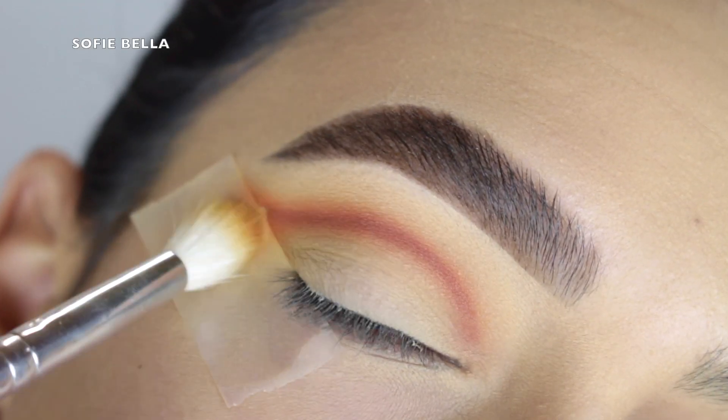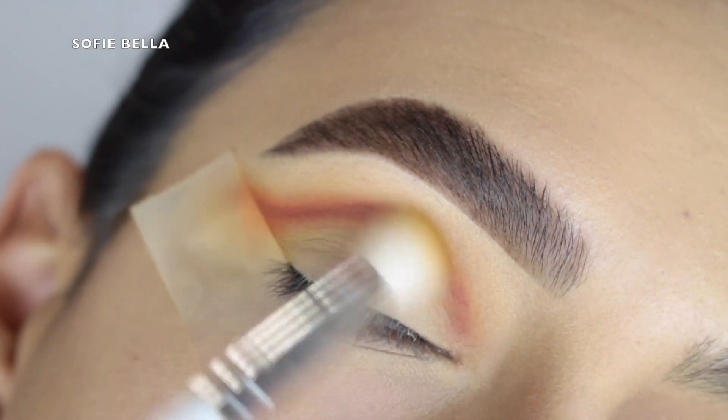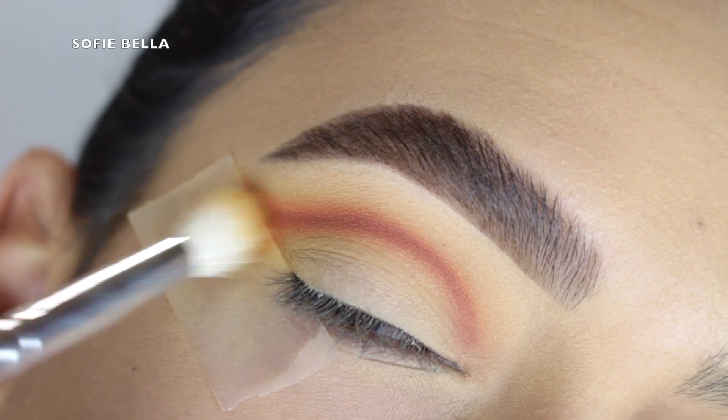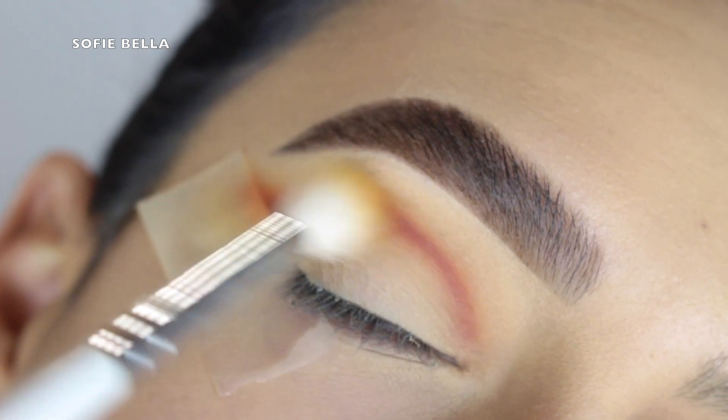I like using a defined angled brush because it puts it exactly where I want it. Then I always go in with a fluffy brush right after — I grabbed that first transition shade and went in back and forth motions and circular motions just to make sure that the line is blended out.